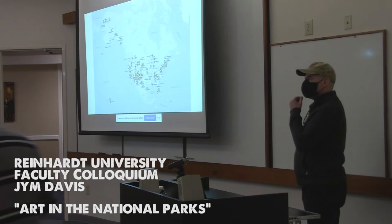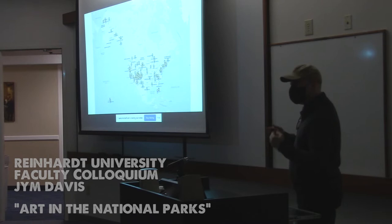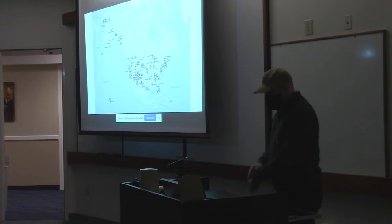Thank everyone for coming. This is really awesome — I've been wanting to do this for a long time. I get a lot of questions about the National Park Artisan Residencies that I do, so I thought this would be a great opportunity with the Faculty Colloquium to share some of my experiences.